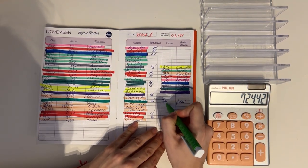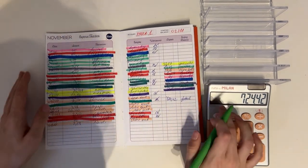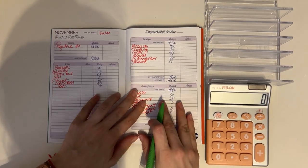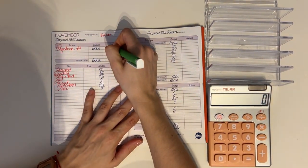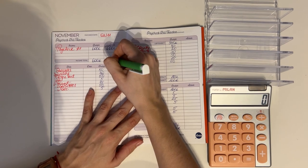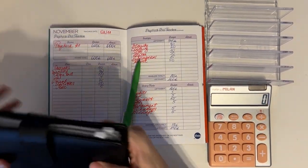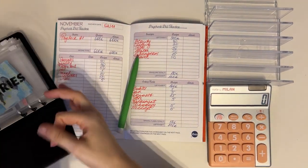In total that was 724 euros and 42 cents. Let's flip through the weekly budget and go through the amounts. Our paycheck was 600 euros — that's what we worked with.